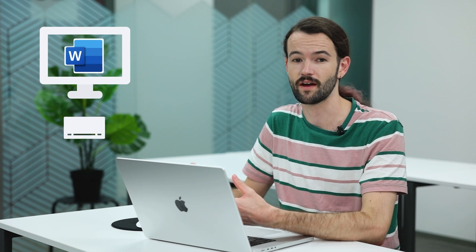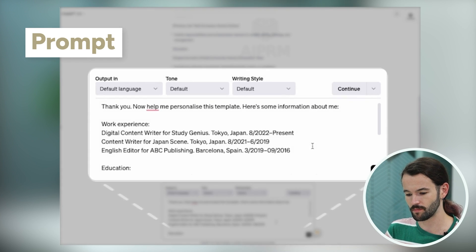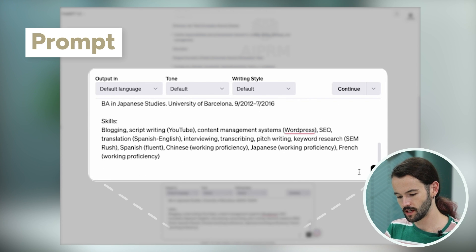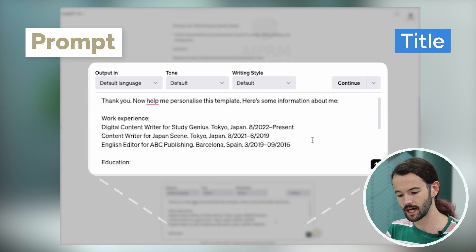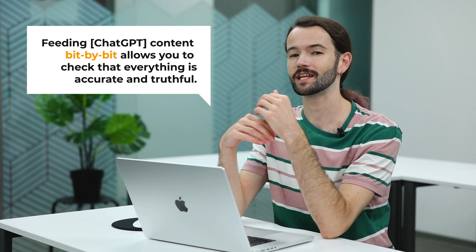This is where you're going to need to spend a little bit of time writing, so maybe open up a Word doc and draft something out and then paste it in. That's because ChatGPT has a tendency to make up information that's not true if you aren't detailed enough. For each job I've included my title, company, the location of the company and the dates that I worked there. Feeding it content bit by bit allows you to check that everything is accurate and truthful, because it makes your instructions clearer to the bot.